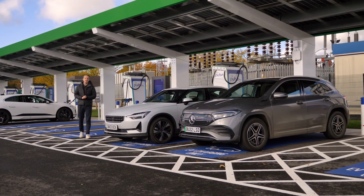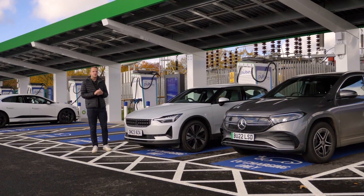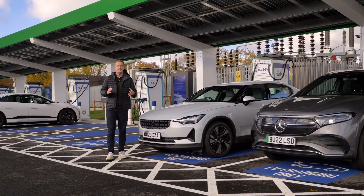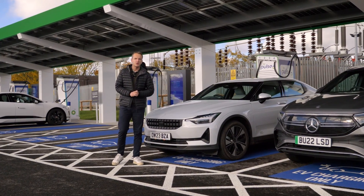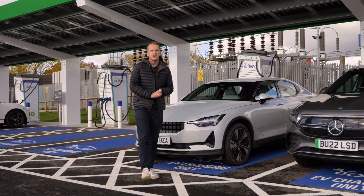If you're thinking of making a switch to an electric vehicle then you're probably wondering how much it's going to cost to charge. If you've never driven an EV before then the idea of charging an electric vehicle can be quite confusing, but thankfully we've got everything you need to know in one quick and easy video.